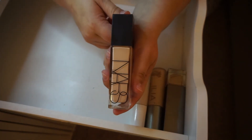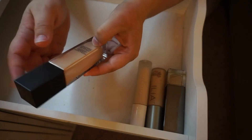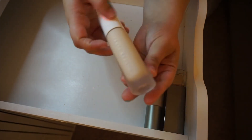This was one of my favorite finds from Foundation Frenzy. The NARS Natural Radiant Longwear Foundation in Oslo — this is good for two years, so I can hold on to it.